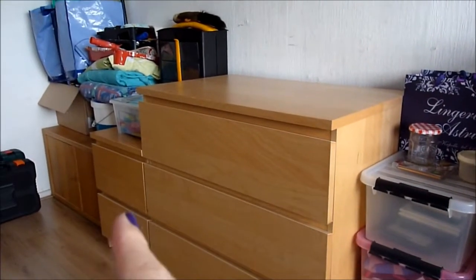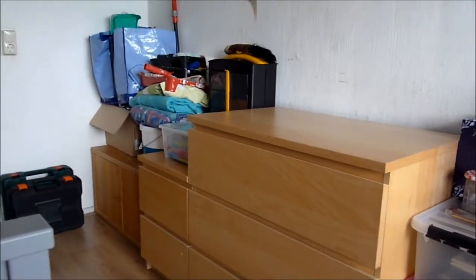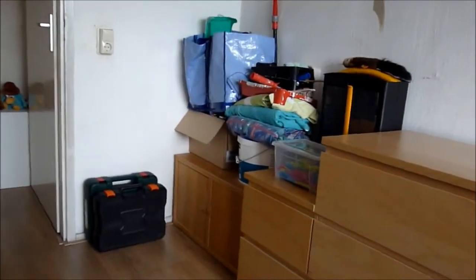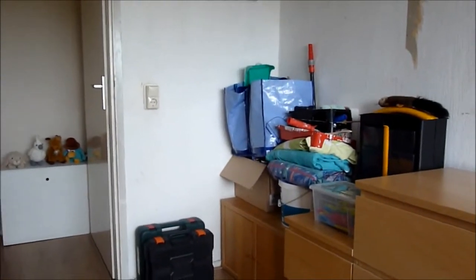I'm gonna sort through those two cabinets and I kind of want to empty that one completely so it can just go. But it's filled with tools and all that, and I need the help from the boyfriend for that — I can't do that alone. I'm just gonna start on the cabinets and then we'll take it step by step and see how far we get.